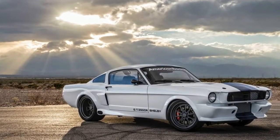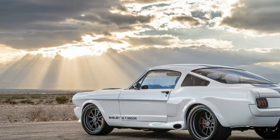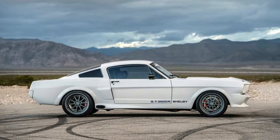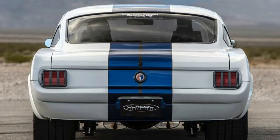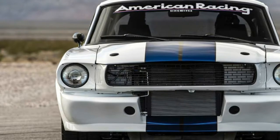Taking classic Detroit iron and retrofitting it with modern hardware isn't exactly a revolutionary concept in 2017. Pro touring builds have been popular for some time now, and for good reason — if done right, they can substantially improve a vintage car's capability without robbing it of its old-school appeal. It's a delicate balancing act that's executed properly only on rare occasions.